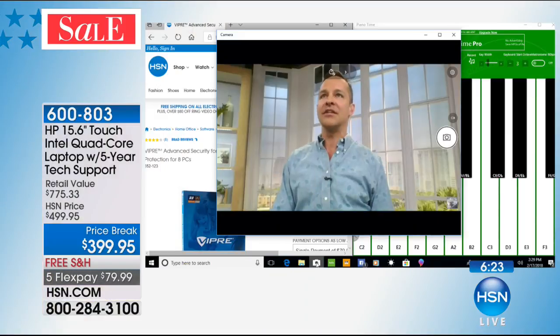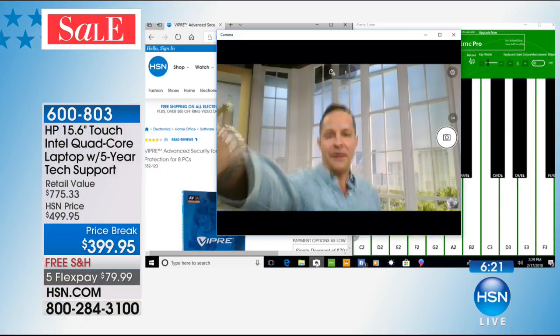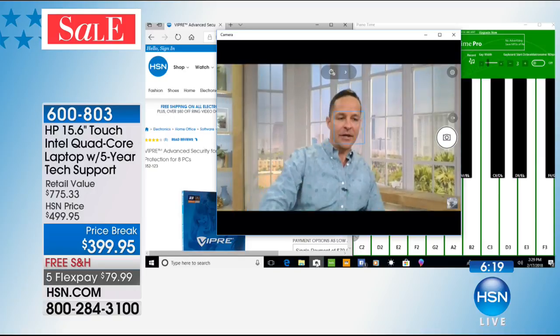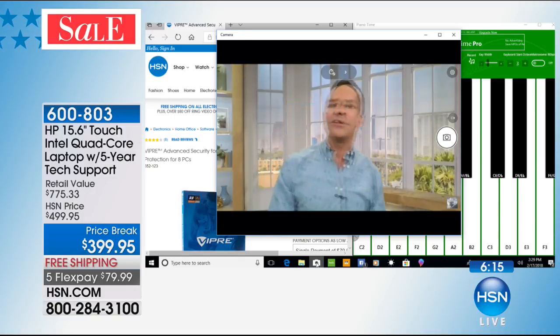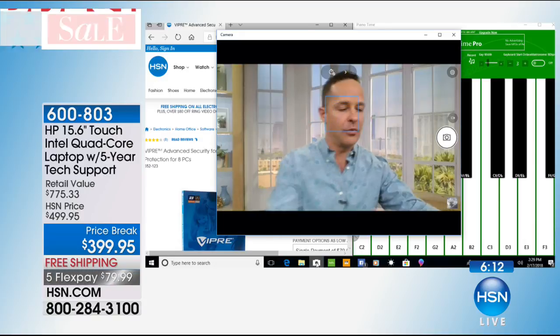Another thing we all love about our computers is being able to talk to friends and family across the world. The HP high-definition webcam — HP does, I think, the most beautiful webcams. Really clear picture. There's autofocus built in, which is a really nice feature.